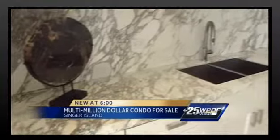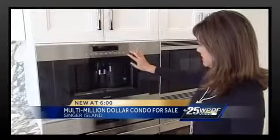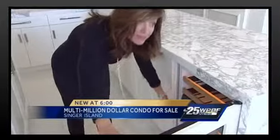The kitchen gleams with acres of white marble, a stovetop hood that goes up and down at the touch of a button, a built-in cappuccino maker, double oven and microwave.